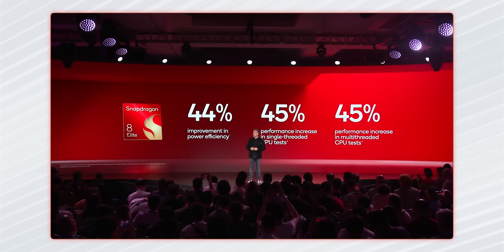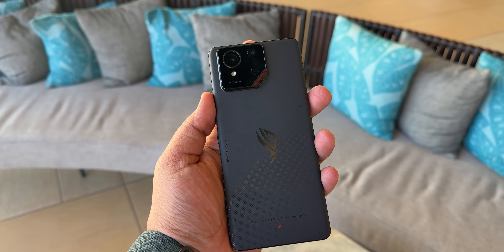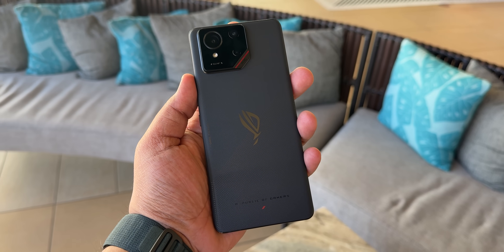Qualcomm also says the Snapdragon 8 Elite is a more power-efficient processor, so it should manage heat better. But that's something we'll be able to confirm once we start testing devices. We also need to check whether the 8 Elite will experience any thermal throttling, so stay tuned for our reviews.